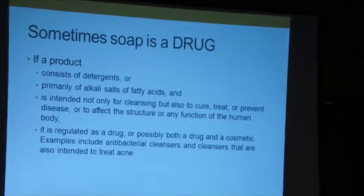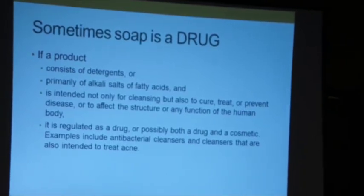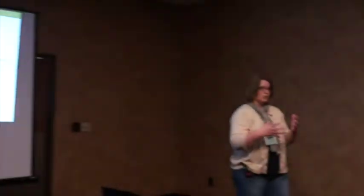I am NOT a drug. If I sell a soap and tell you it's really good for acne, I'm crossing a line. Even if I formulate it — maybe it's a high coconut oil soap, high in cleansing — if I promise it's going to do something, I fall under the Food and Drug Administration and have to have my product tested and approved. Other examples: antibacterial cleansers. Many of our soaps are good for psoriasis, but as soon as you start talking about that, you're a drug.